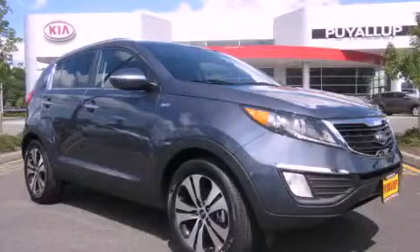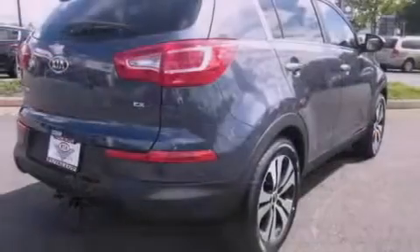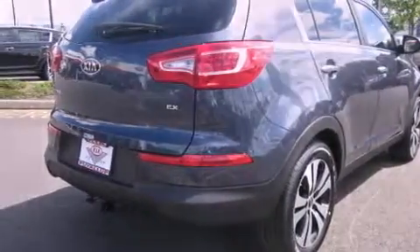This is a brand new 2012 Kia Sportage, functional utility for a modern lifestyle. It features a 2.4-liter four-cylinder engine, an automatic transmission, and four-wheel drive.